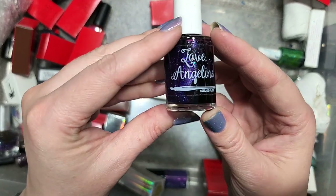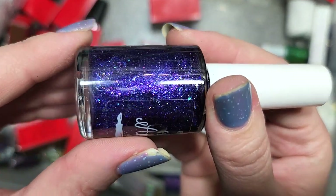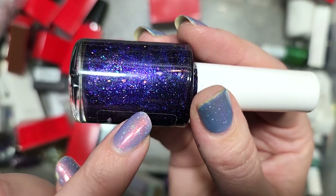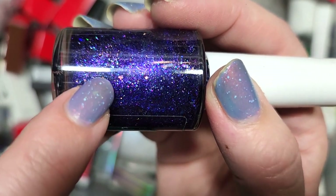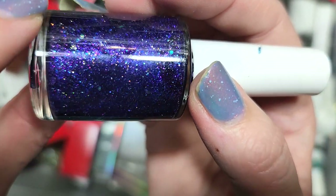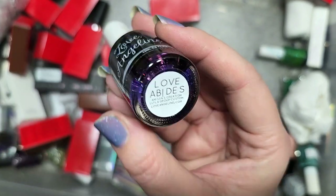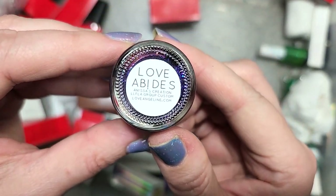Next up is a Love Angeline called Love Abides. We have another purple — a dark purple with glowing blue, purple, and indigo micro flakies, plus slightly larger flakies with more shifts, and even bigger ones in blues, golden champagne, and fuchsia. This has beautiful components in it. This is another one I'm fairly certain we didn't run into yet, so this is going in the keep pile. I'm going to have to compare all my purples, but I'm holding on to this one as well. That one is Love Angeline Love Abides.